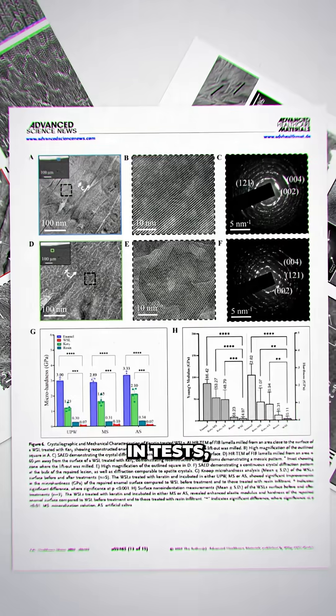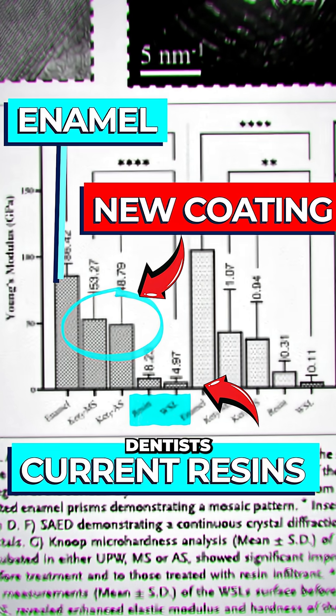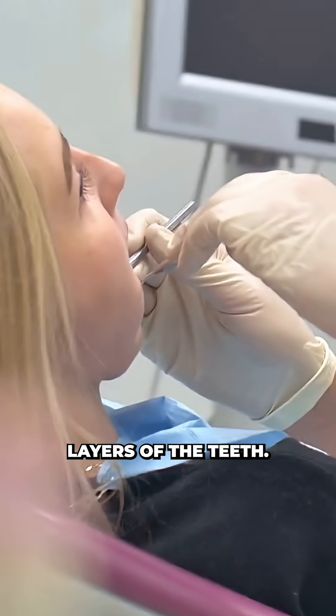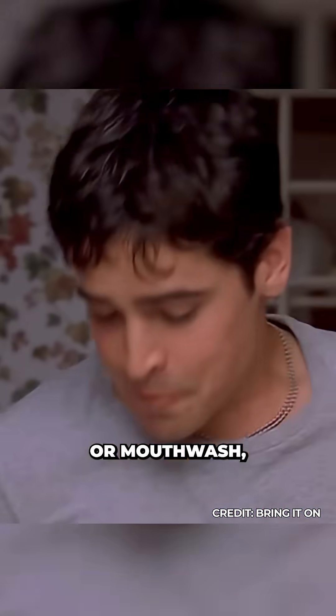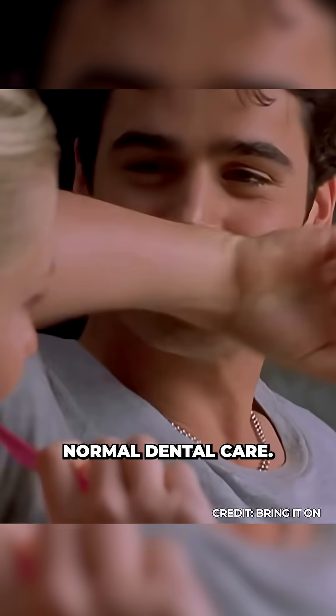Making it stronger and more durable. In tests, the keratin coating proved significantly harder than the plastic resins dentists currently use, suggesting it could both restore the protective enamel surface and seal off the sensitive inner layers of the teeth. The vision is that this material could be incorporated into everyday products like toothpaste or mouthwash, giving people a way to regenerate enamel as part of their normal dental care.